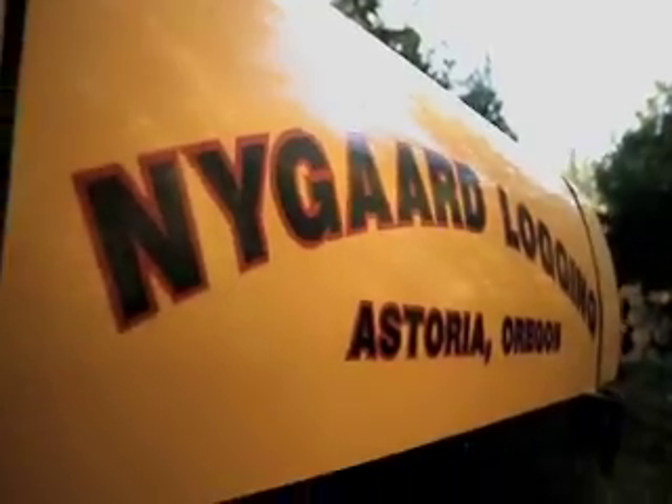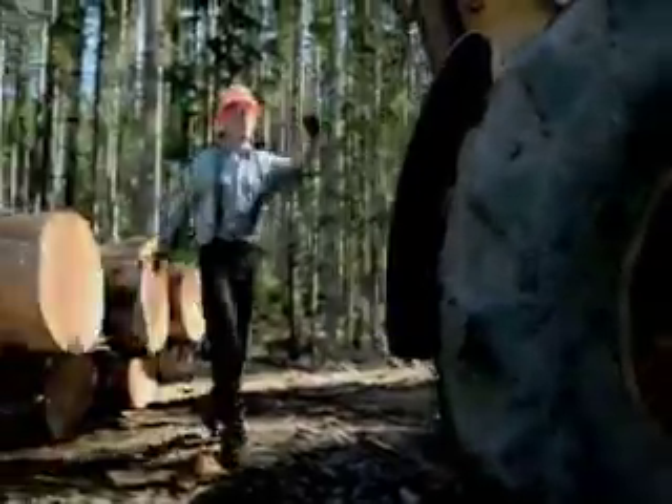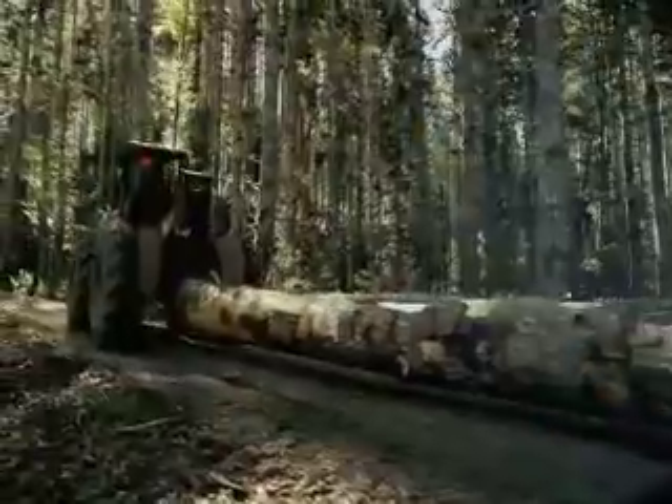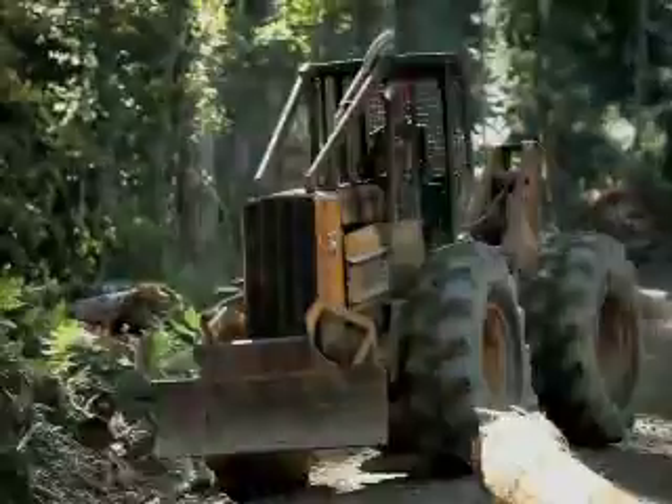This is Nygaard Logging. Their job is to get the logs from the mountain to the mill. For that, they need a skidder — heavy machinery, very big, very powerful. We've got an F-150 pickup that's going to try to take the place of a skidder today.